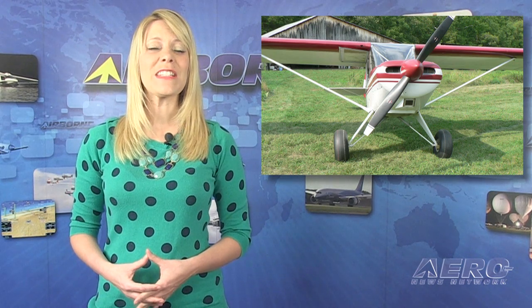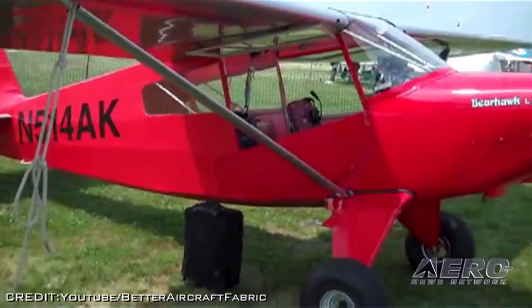Bearhawk Aircraft is planning to have its Bearhawk LSA make a first-time visit to the U.S. Sport Aviation Expo in Sebring, Florida. The aircraft is the first Bearhawk LSA to be completed from a quick-build kit.